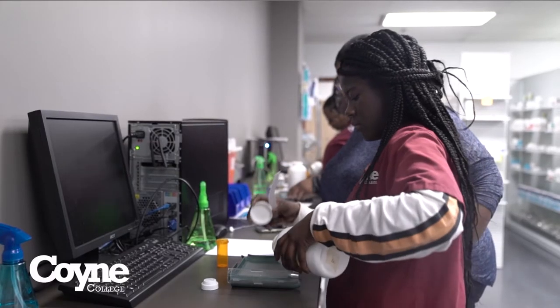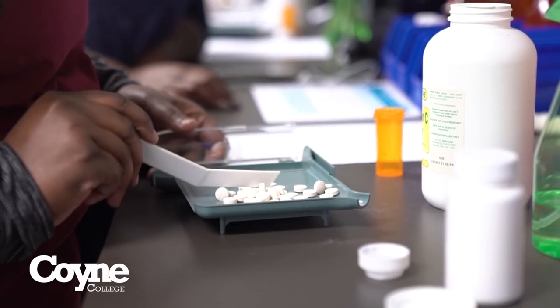The Pharmacy Technician program at Coyne College prepares students for basic entry-level employment in both retail and hospital settings. You could also receive training in specialty pharmacies.